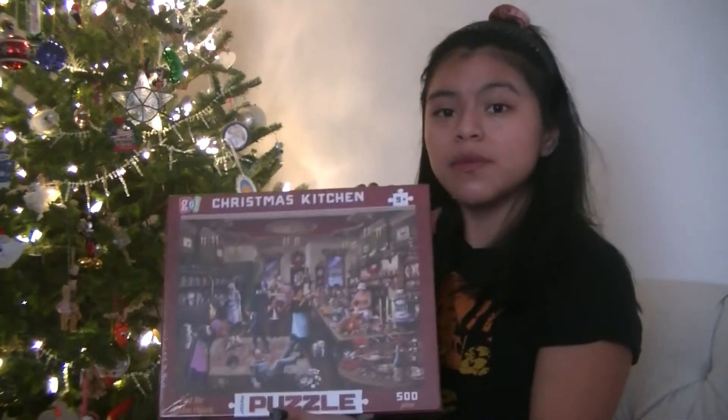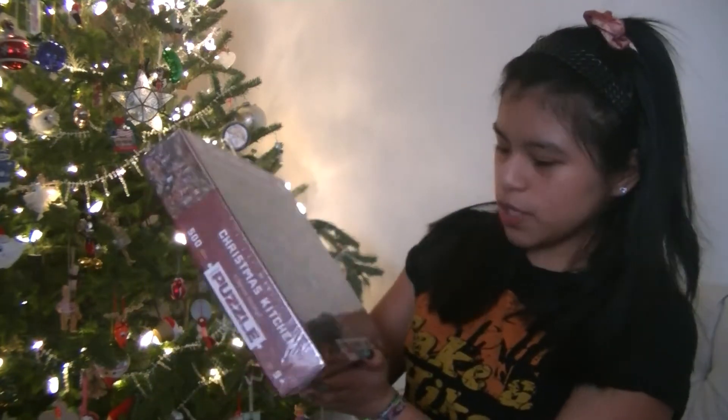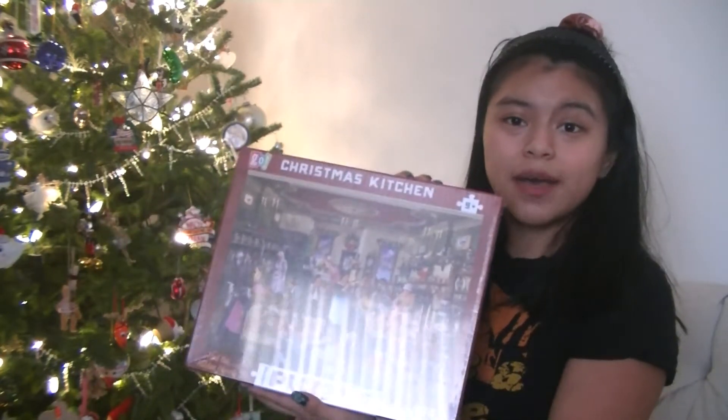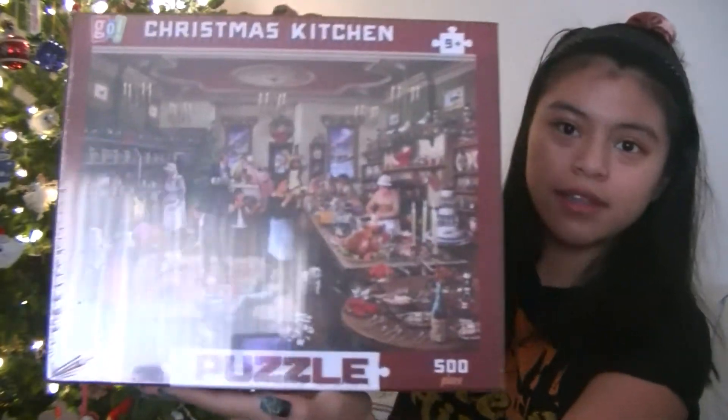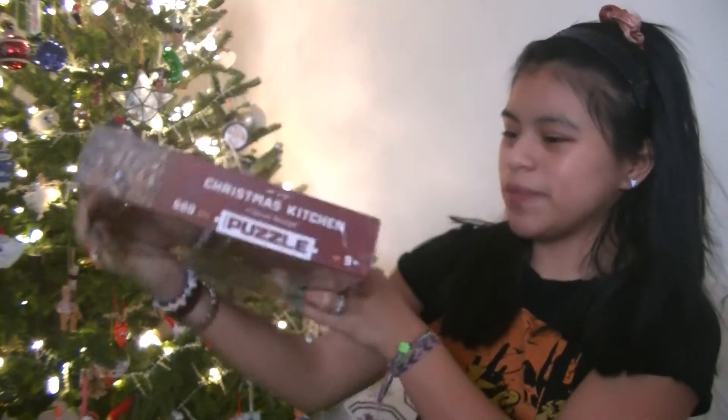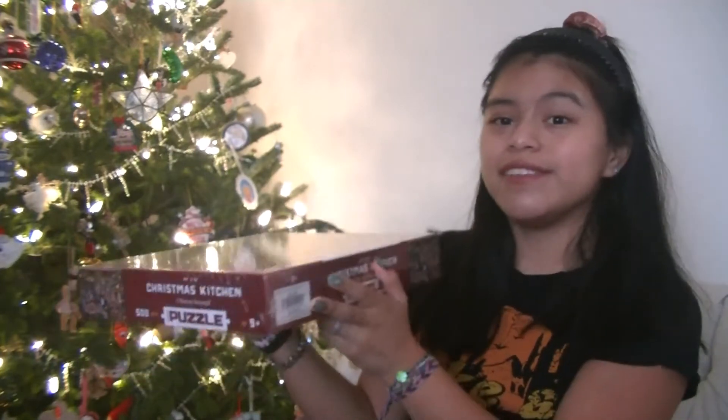So I've got this puzzle. It's Christmas Kitchen, 500 pieces, and it's kind of chaotic looking. It says find the hidden objects on it. Can you see it? And I don't know what the hidden objects are, but that's exciting. It's for ages 9 and up, so hopefully I'll be able to do this.